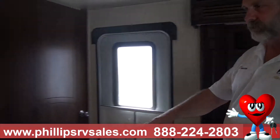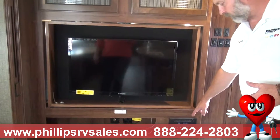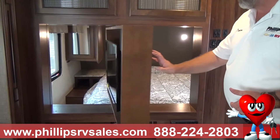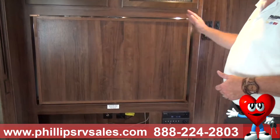Coming around out of the kitchen area, we have our entertainment center. Got a full connectivity stereo — plays your DVDs right through, and it also doubles as the television for the bedroom side.